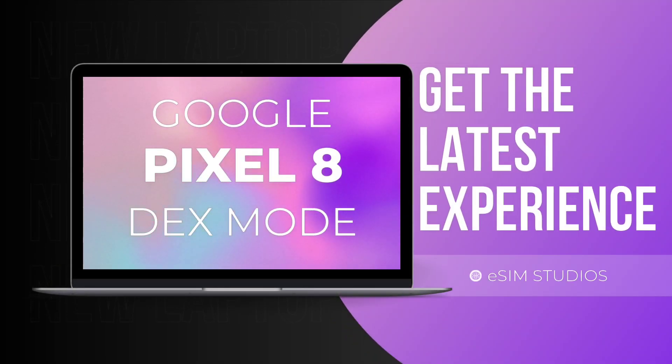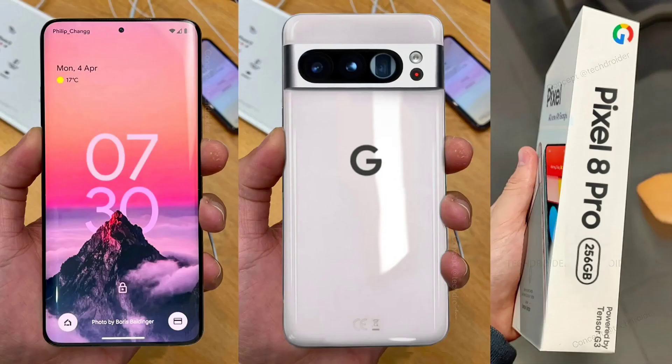Google Pixel 8 leak points to desktop mode support, with a Pixel that can possibly replace your PC. The best Samsung phones ship with Dex Mode, an underrated and helpful feature that turns your phone into a mini PC, as long as you have access to a monitor, keyboard, and mouse.